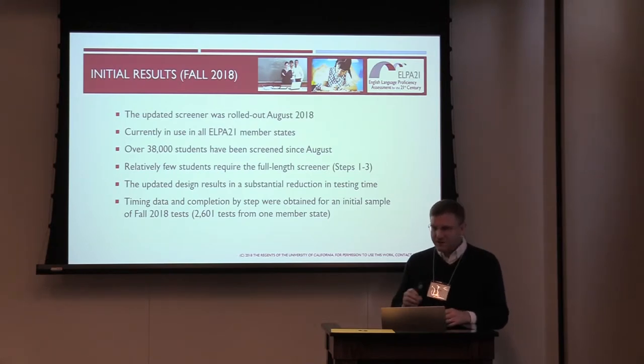For most students, the step two content is sufficient for an accurate basis of performance levels and classification. However, it's difficult to differentiate students at the highest performance levels. Because so many students can stop after step two, we've got a fairly substantial reduction in time — good for students, good for test administrators, and good for scheduling since computer labs are in high demand. There are also cost savings in tests that would have required central scoring for writing and speaking in step three that no longer have to go, which is one of the major costs of administering this assessment.